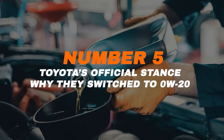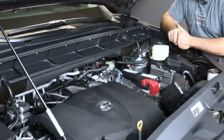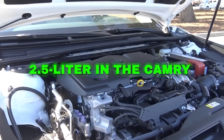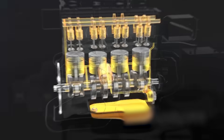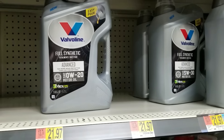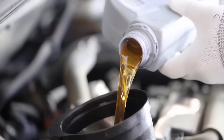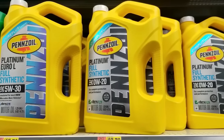Number 5: Toyota's Official Stance — why they switched to 0W20. Toyota didn't make the switch just for marketing. They did it because modern engines are built differently. Starting around the mid-2000s, Toyota began designing engines with tighter tolerances — meaning smaller gaps between metal parts. These engines, like the 2.5-liter in the Camry or the 3.5-liter V6 in the Highlander, are engineered to run with oil that flows easily and reaches every corner quickly. Toyota also developed synthetic oil technology that could stay stable even when thin, meaning 0W20 can protect like an old-school thick oil but with less friction and better efficiency. Most new Toyota models today, including hybrids, come factory-filled with 0W20. So when your owner's manual says use 0W20, it's not a suggestion — it's the result of years of R&D designed to balance efficiency, protection, and emissions.